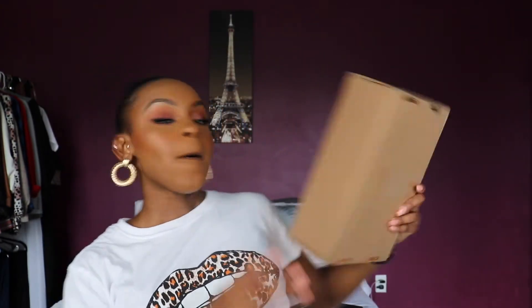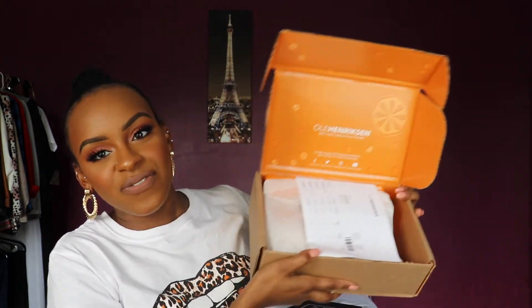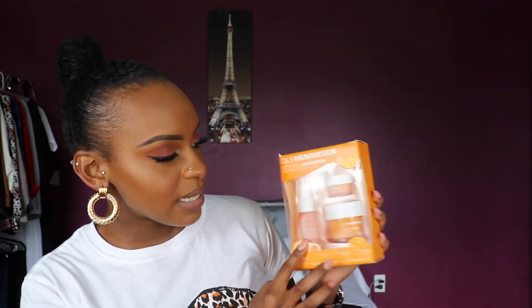Now we can do skincare! I love Ole Henriksen boxes because they're always so fun and cute. I think they packed this wrong, though — they gave me a whole extra product! Let me start with what I was really there for. My favorite thing from them is their Glow line, their orange line.